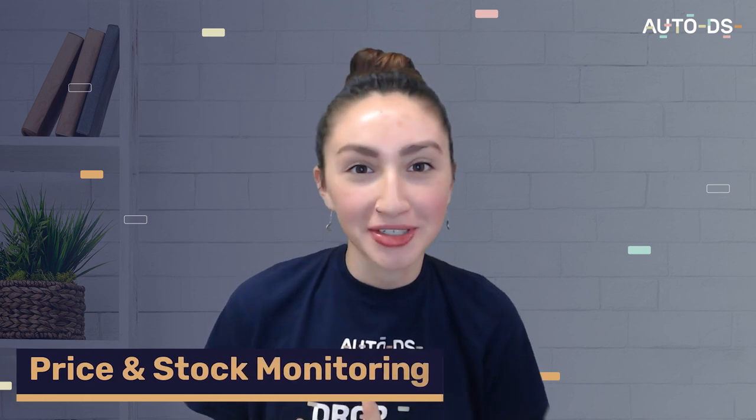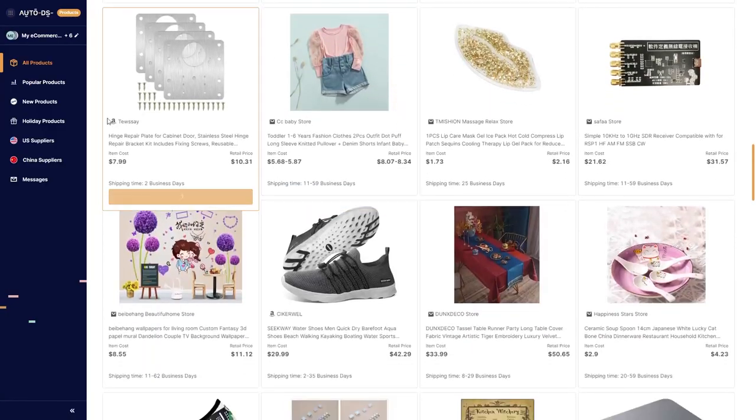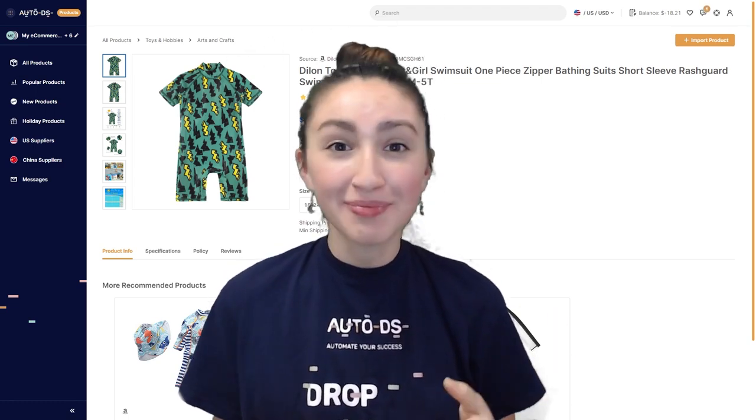The next automation feature that can highly benefit your dropshipping business is the price and stock monitoring feature. Through this feature, you can automatically monitor the fluctuations in prices and stocks of your products on the AutoDS platform. This feature also automatically updates both the prices and stocks on your selling channel, meaning that both your product stocks and prices will always be up to date. Another great dropshipping automation tool is the AutoDS product research feature. Manually searching for the best selling products to dropship can be a tedious process, which is why this product research tool can search for trending products from 25+ reliable dropshipping suppliers and analyze their sales potential, enabling you to maximize your profits.